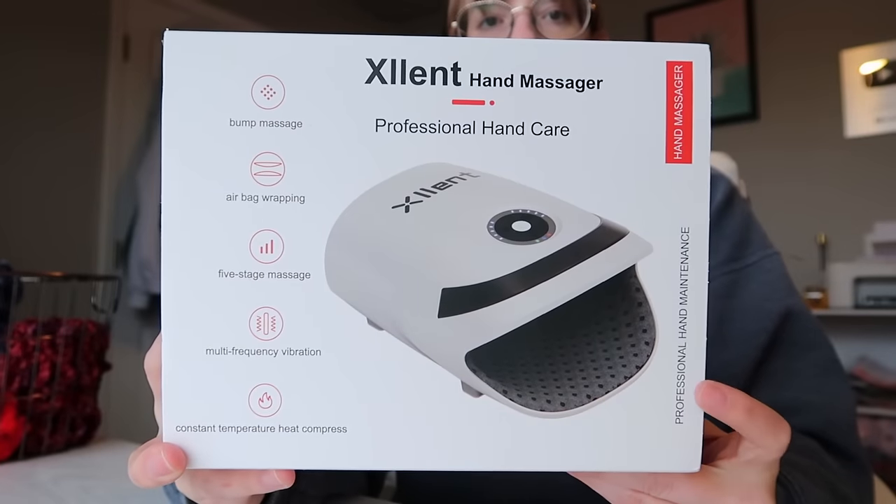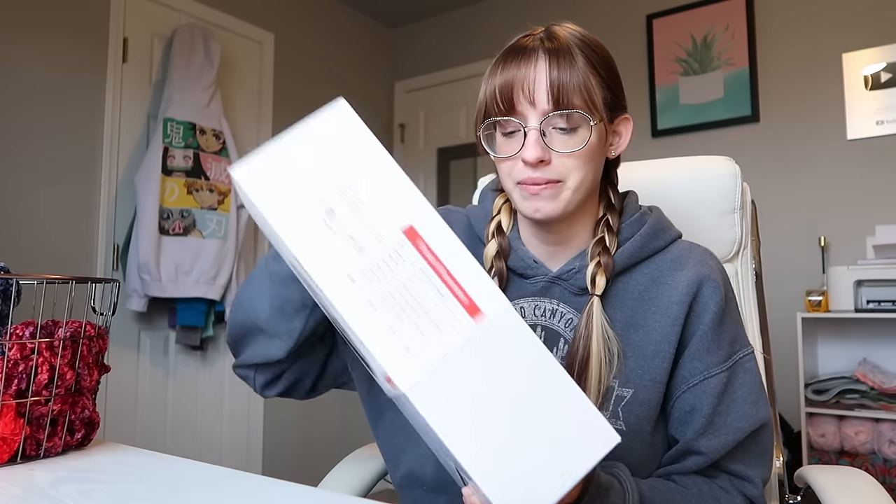I want to show you guys this gift that my mom bought me and I was thinking we could try it out together. It is a professional hand care hand massager. Yesterday I filmed how many scrunchies I can make in a day, so I was crocheting all day long. My hands are okay, but before I start making anything today, why don't we just pop this baby open? She gave this to me on her birthday of all days — she gave me a present for her birthday.